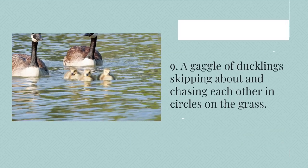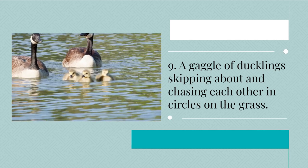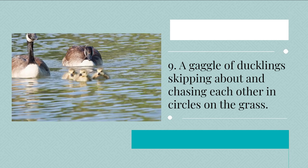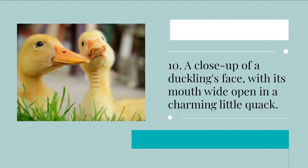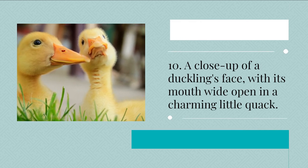9. A gaggle of ducklings skipping about and chasing each other in circles on the grass. 10. A close-up of a duckling's face, with its mouth wide open and a charming little quack.